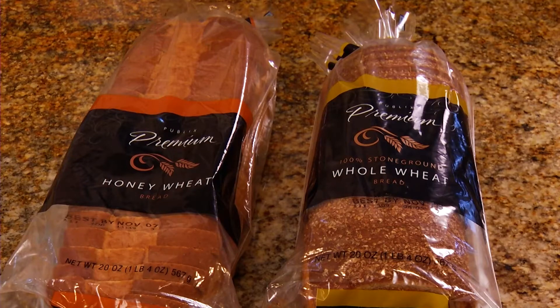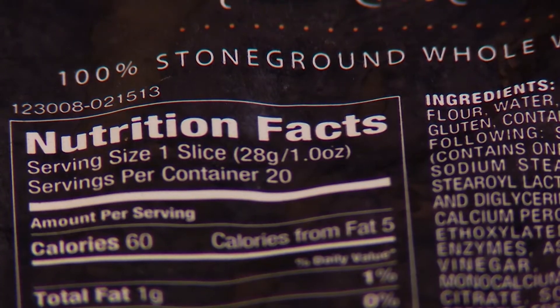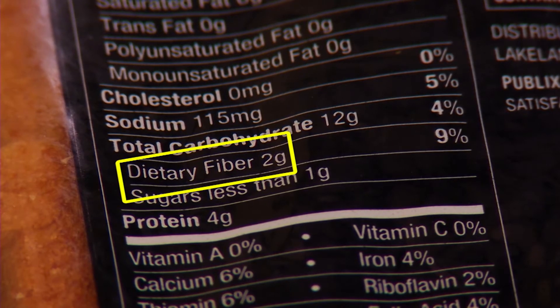And finally, don't be fooled by wheat bread products. If the packaging doesn't say 100% whole wheat, then it's probably mostly white bread with just a little wheat flour mixed in. Also, make sure each slice has at least two grams of fiber — another sign of a truly healthy bread.